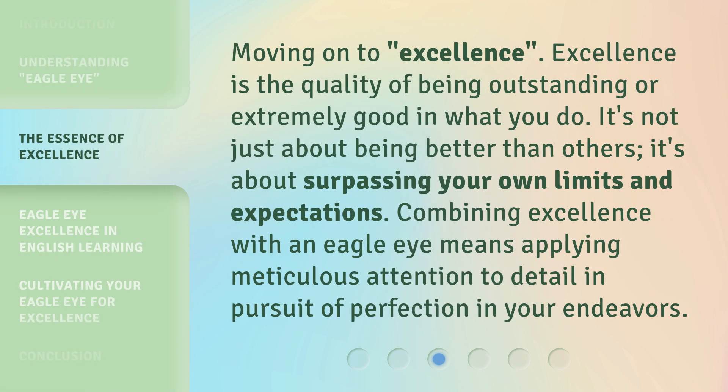Moving on to Excellence. Excellence is the quality of being outstanding or extremely good in what you do. It's not just about being better than others; it's about surpassing your own limits and expectations. Combining excellence with an Eagle Eye means applying meticulous attention to detail in pursuit of perfection in your endeavors.